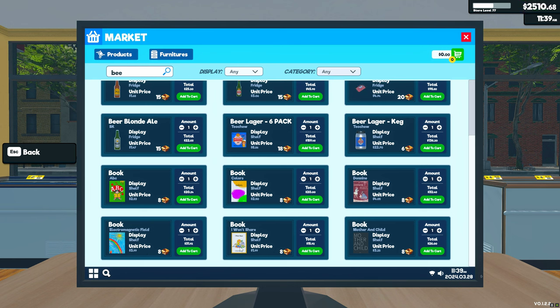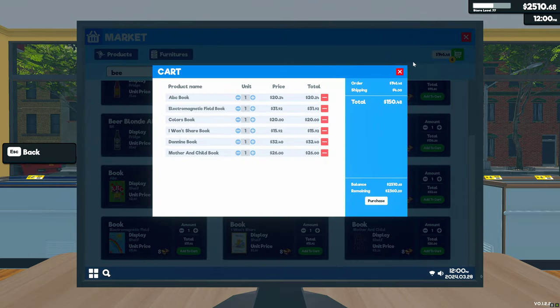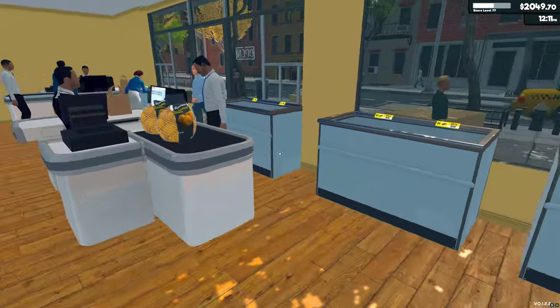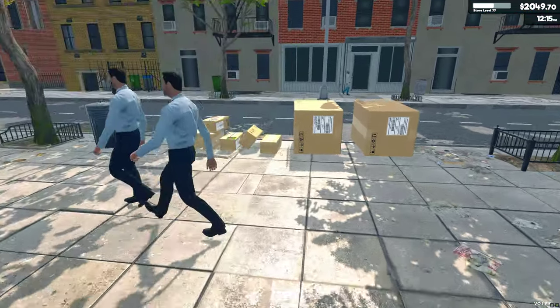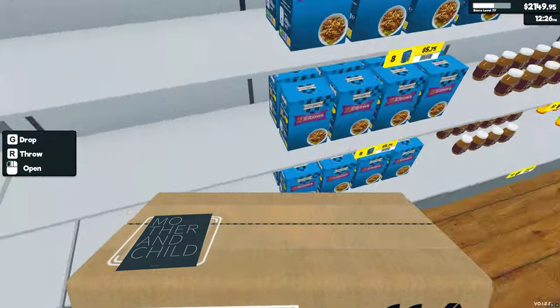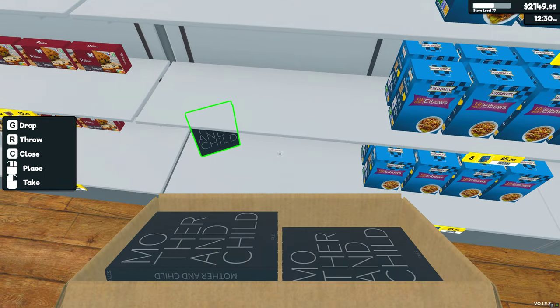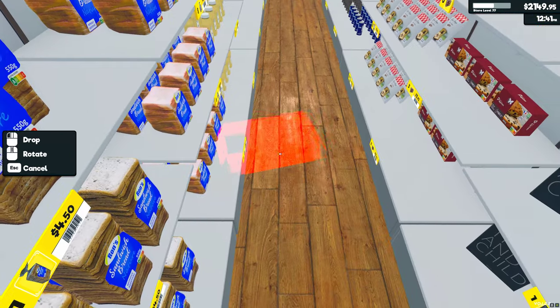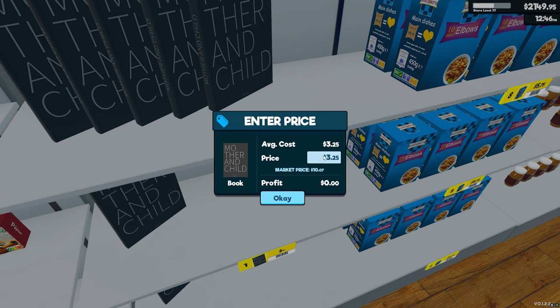The book titles include ABCs, Colors, a coloring book maybe, Electromagnetic Field, and Mother and Child — interesting choice of books. We're going to buy one of each. We'll also buy another shelf or two since we're going to need them. They stack, which is interesting. And they look like legit books — pretty cool. The profit on them is good too.